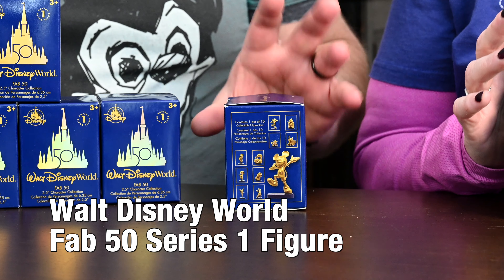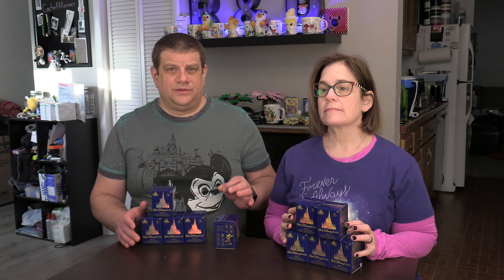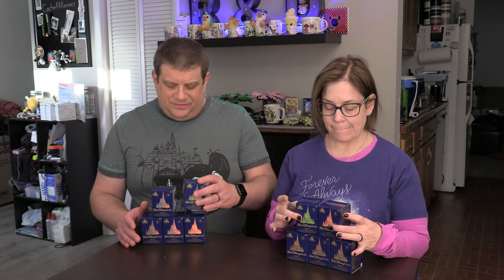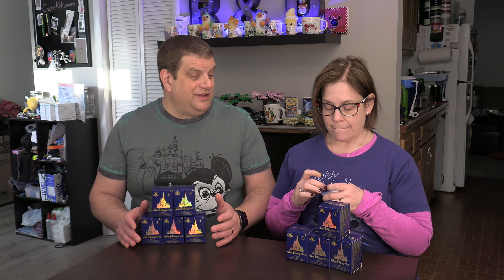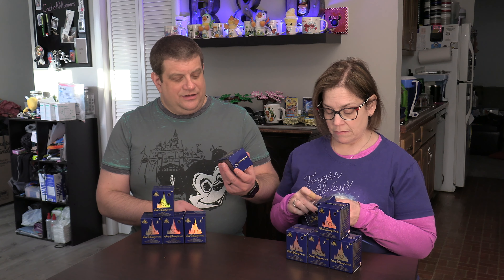There's only 10 in the set, and we only have 10 boxes because that's all we could get from Shop Disney. As far as I know, these are only available in the park — it'd have to be Disney World. You can't probably find them at Disneyland, though we did get them on Shop Disney.